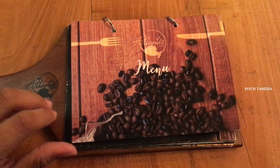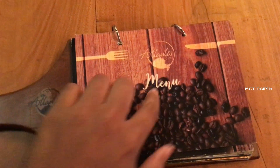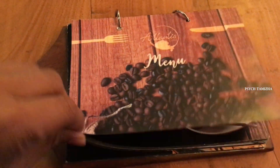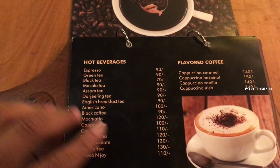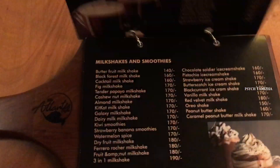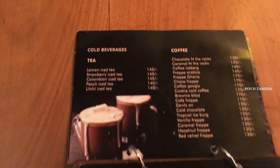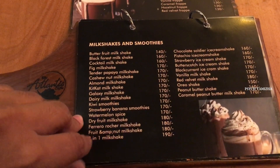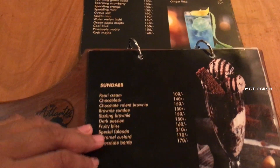Okay guys, let's go to the menu. This cafe is called Continental Specialist Cafe. There are hot beverages and coffee — the usual items you'd find in any cafe.